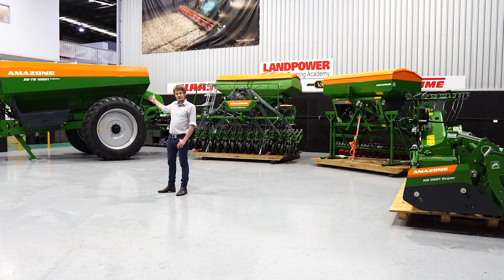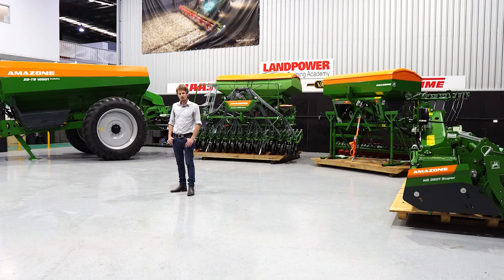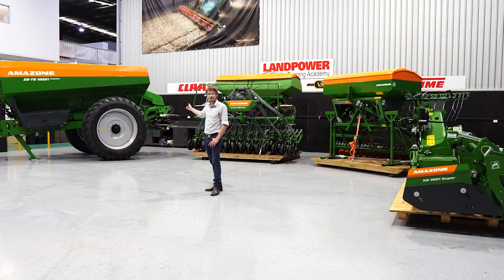To start with we have the ZGTS-01, a 10,000 litre trailing spreader with online calibration, shown here with the Argus Twin radar system for the ultimate in spreading precision. This unit can work up to 54 metres.